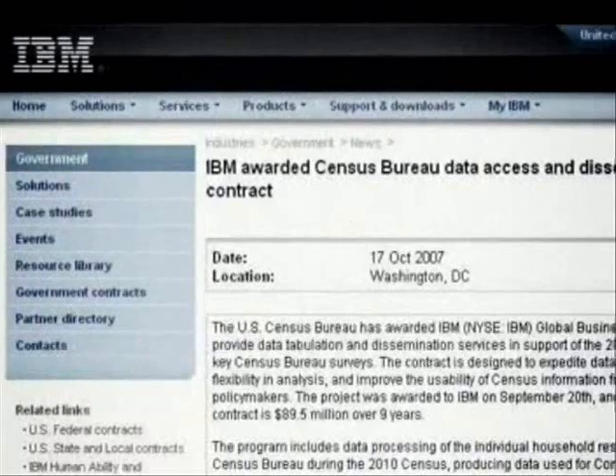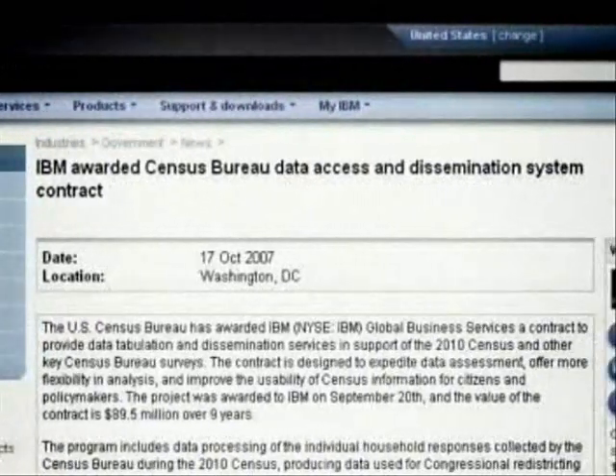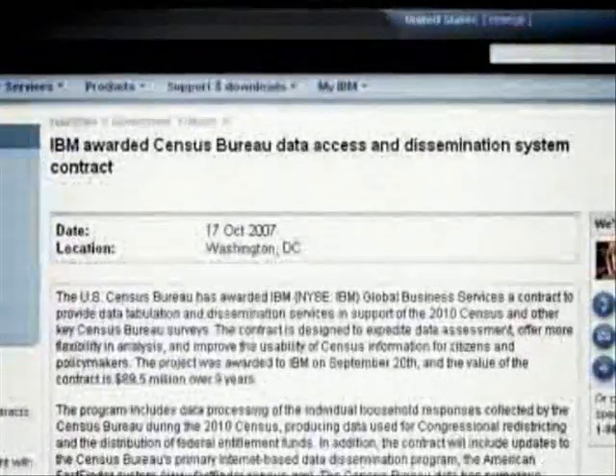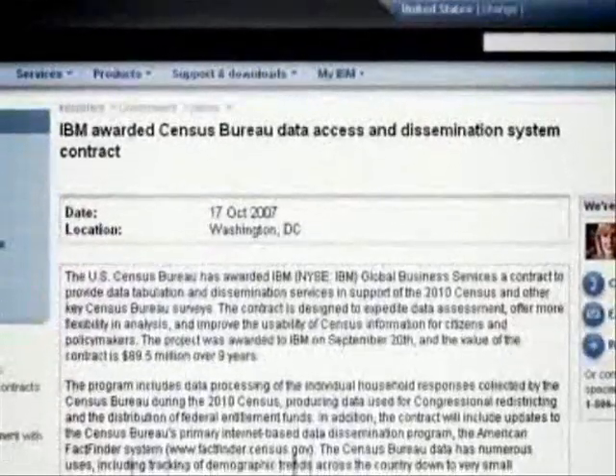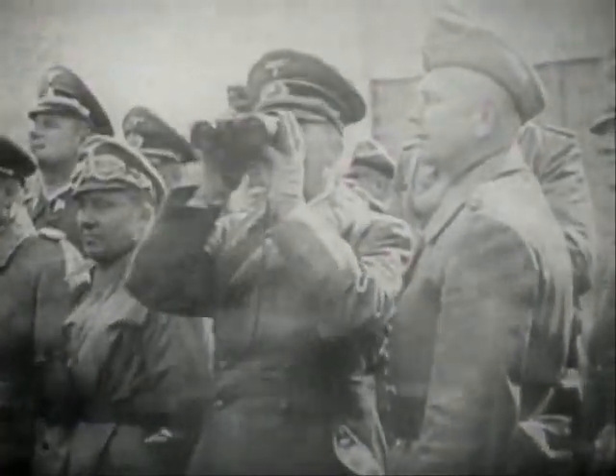In September of 2007, IBM was awarded the contract for the 2010 United States Census. The value of this contract is $89.5 million over the course of nine years. This is the same company that undertook the 1890 U.S. Census — the same company that was contracted by Germany's Third Reich to undertake census operations and similar advanced people-counting and registration technologies.